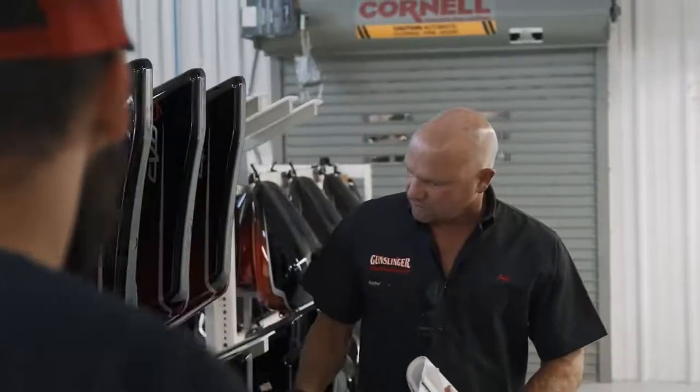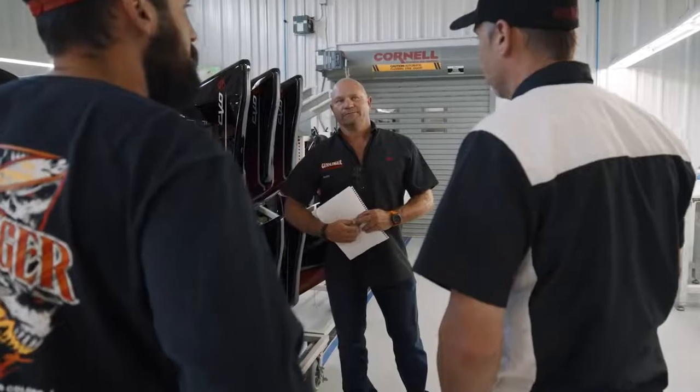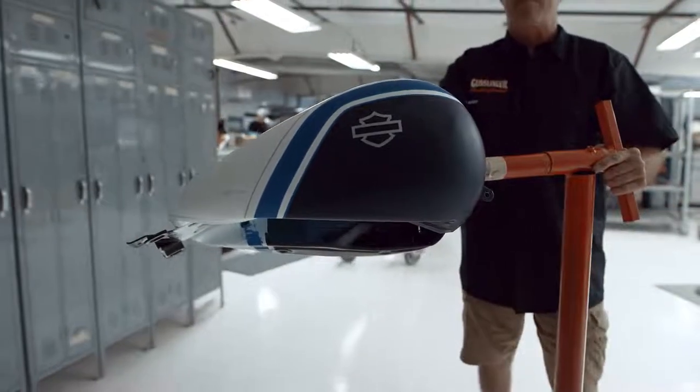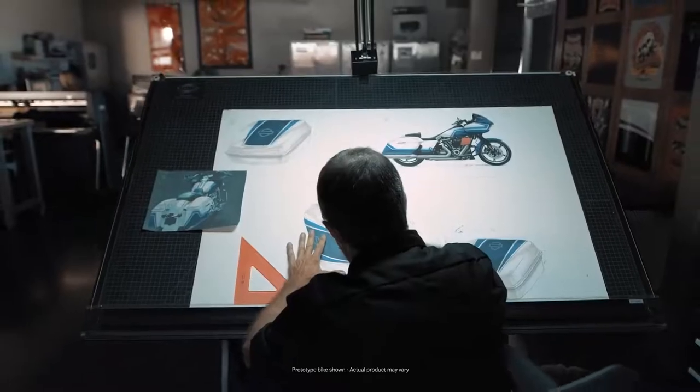Gunslinger Custom Paint — we are exclusive supplier to Harley-Davidson and we've been painting for them for 18 years now. Custom paint is very important; it's a way to express your individuality, express your kind of creativity.